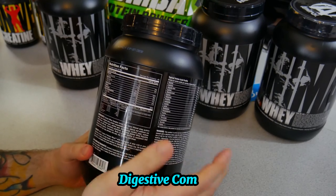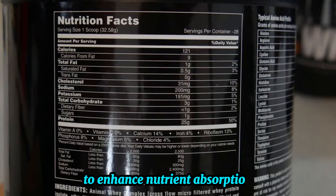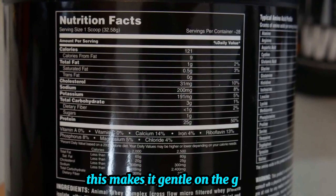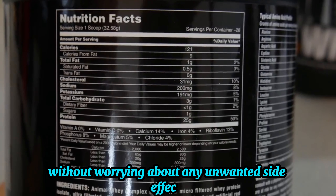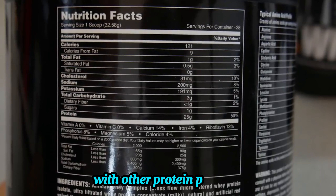Digestive comfort. Animal Whey is formulated with digestive enzymes to enhance nutrient absorption and minimize bloating or discomfort. This makes it gentle on the gut, so you can take it confidently without worrying about unwanted side effects. It's ideal for those who experience sensitivity with other protein powders.